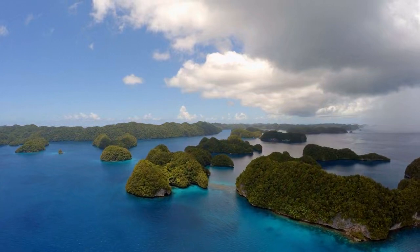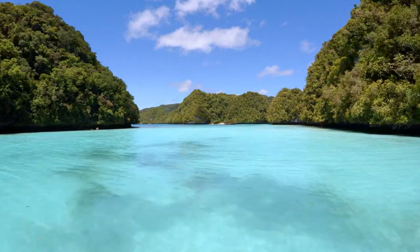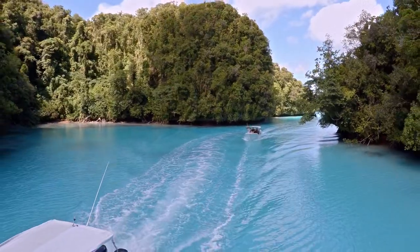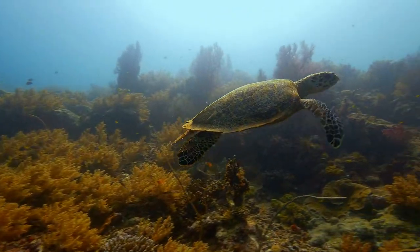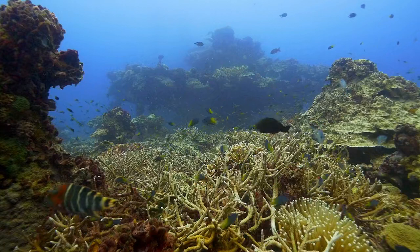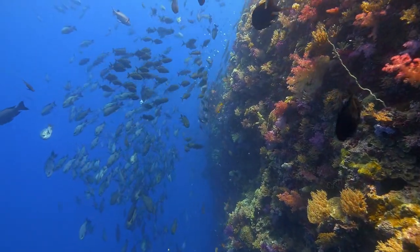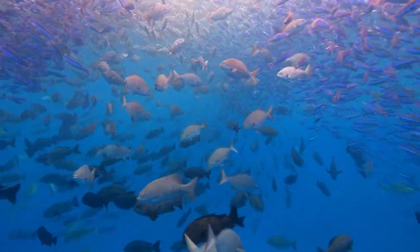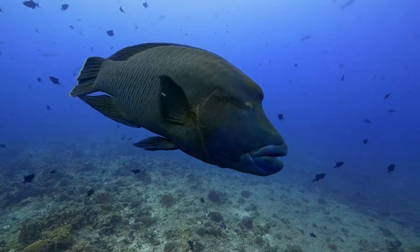Hundreds of miles of sky-blue ocean surround the archipelago. Limestone islands, blanketed in thick and pristine jungle, rise like mushrooms from the sea. They appear to be floating gardens. Scuba divers from across the globe are drawn to Palau for what lies beneath the emerald lagoons — coral gardens overflow with 1,500 species of fish, 500 species of coral, and more than 100 species of sharks and rays. Palau's seas may contain more species of marine life than anywhere else on Earth, and provide researchers an exceptional window into a vanishing underwater world.